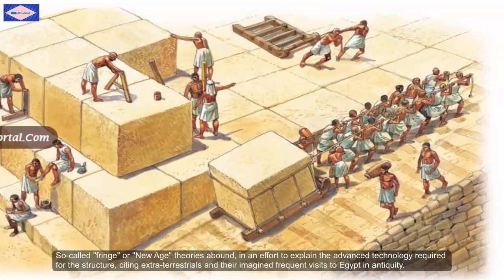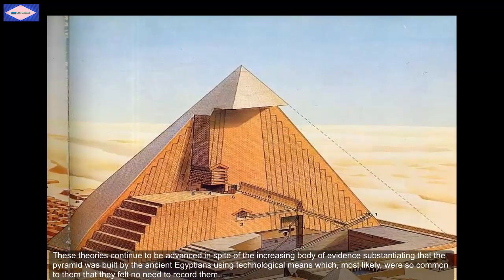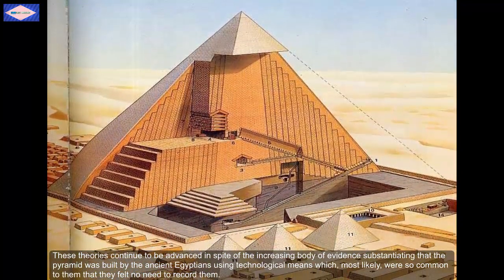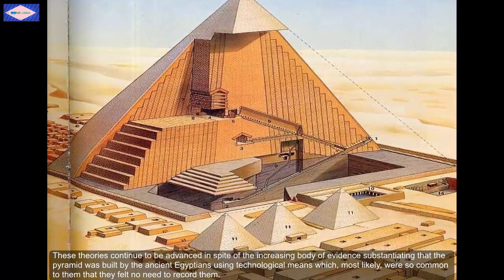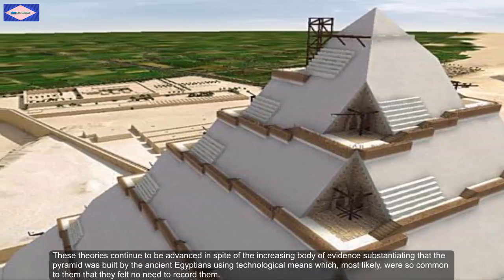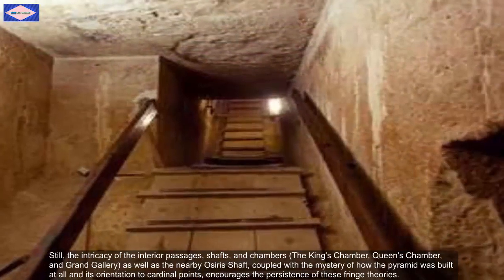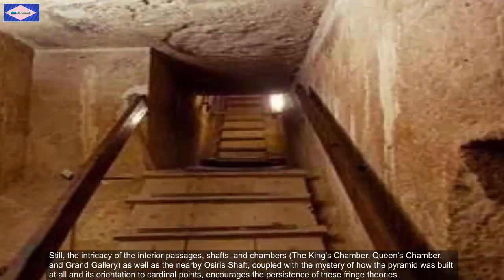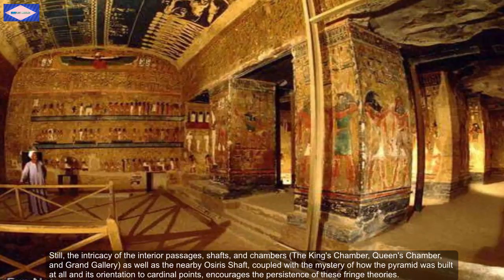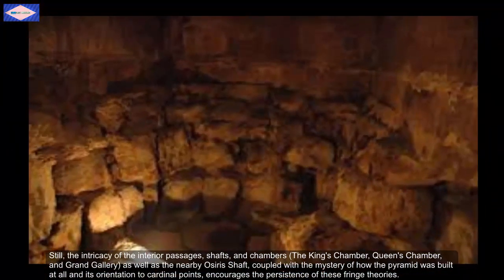So-called fringe or new age theories abound in an effort to explain the advanced technology required for the structure, citing extraterrestrials and their imagined frequent visits to Egypt in antiquity. These theories continue to be advanced in spite of the increasing body of evidence substantiating that the pyramid was built by the ancient Egyptians using technological means, which most likely were so common to them that they felt no need to record them. Still, the intricacy of the interior passages, shafts, and chambers — the king's chamber, the queen's chamber, the grand gallery, and the nearby Osiris shaft — coupled with the mystery of how the pyramid was built and its orientation to cardinal points, encourages the persistence of these fringe theories.